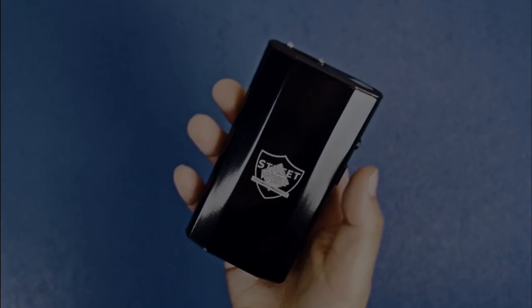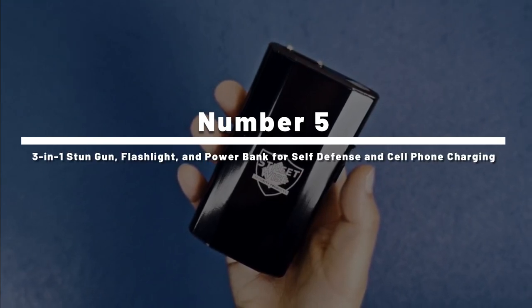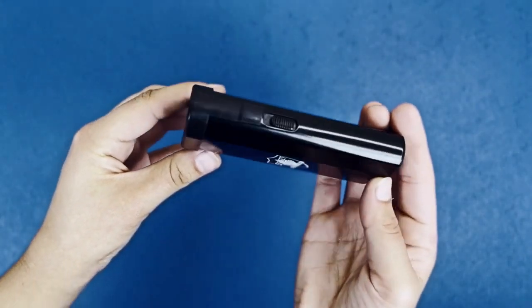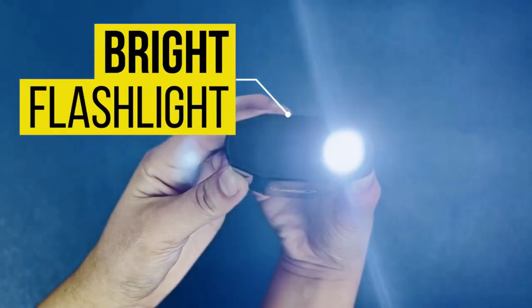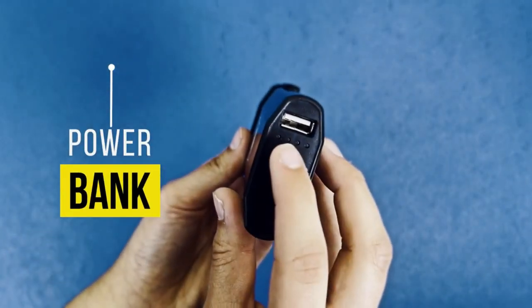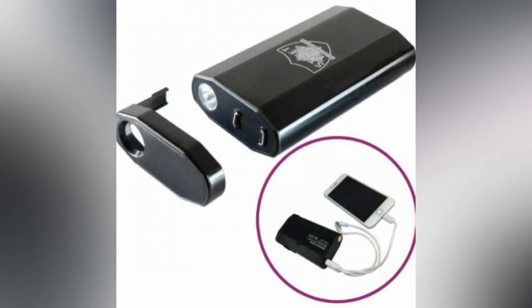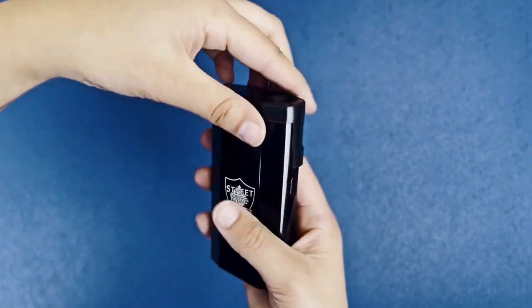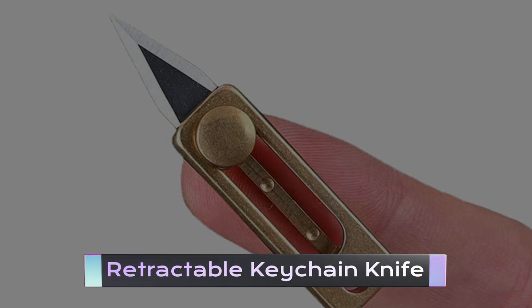Number 5: the Three-in-One Stun Gun, Flashlight, and Power Bank. As described by its name, this device is a three-in-one protection tool that includes a powerful stun gun activated by the push of a button, along with a bright LED flashlight and a power bank that stores up to 5,200 milliampere-hours of power to charge a cell phone up to two times in one use. Thanks to its discreet look, onlookers would likely believe you're just carrying around a harmless power bank.